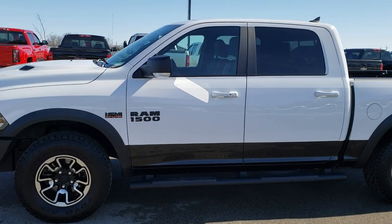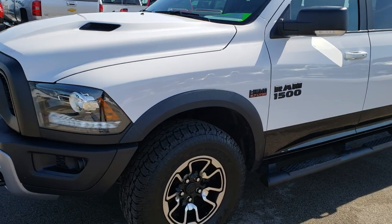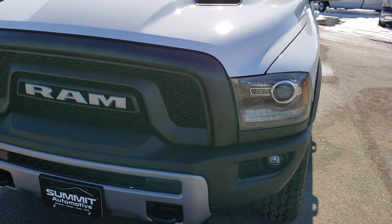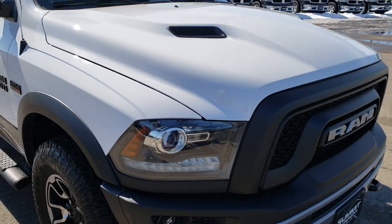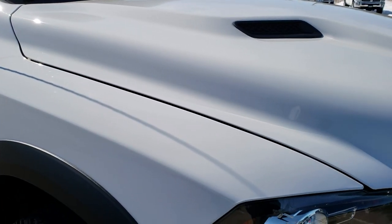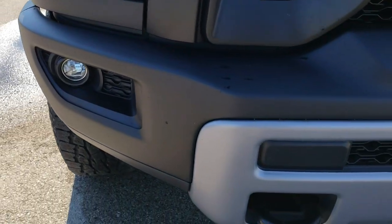This is stock number 9T223A. We are here at Summit Automotive in Fond du Lac, Wisconsin, your new and used light duty truck and Ram headquarters. Today we are checking out this super clean 2016 Ram 1500 Crew Cab Short Box Rebel. This vehicle has the 5.7L V8 Hemi motor.